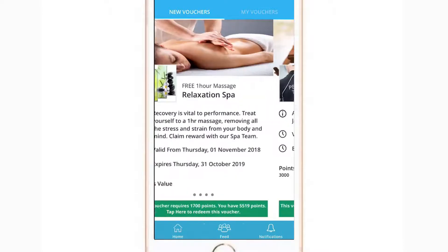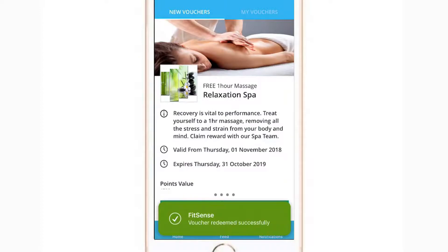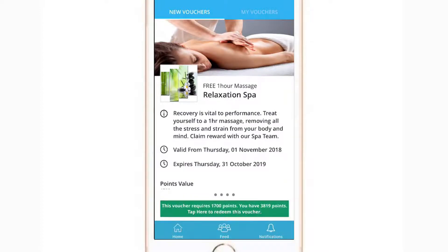A green button indicates you can afford this reward. Simply tap the button to redeem your voucher. This is now stored in the My Vouchers menu.